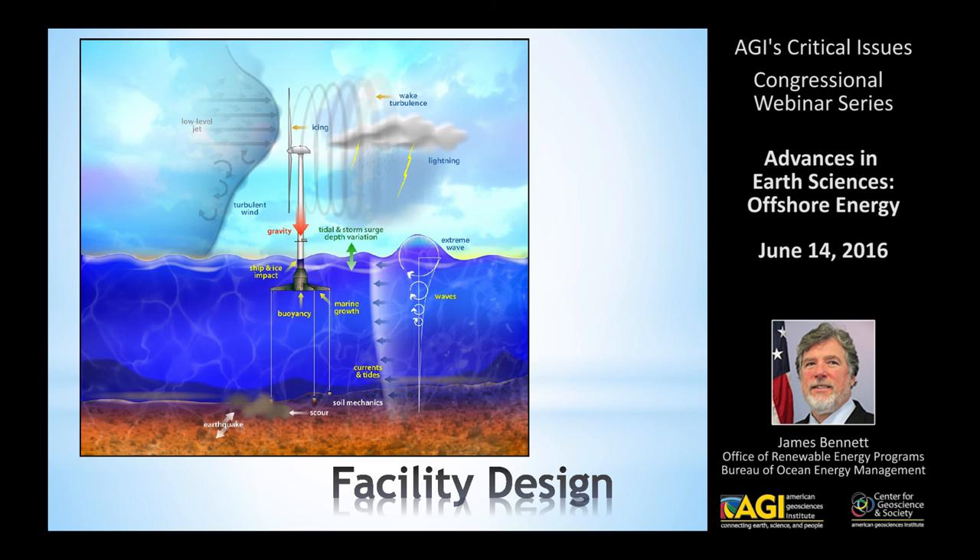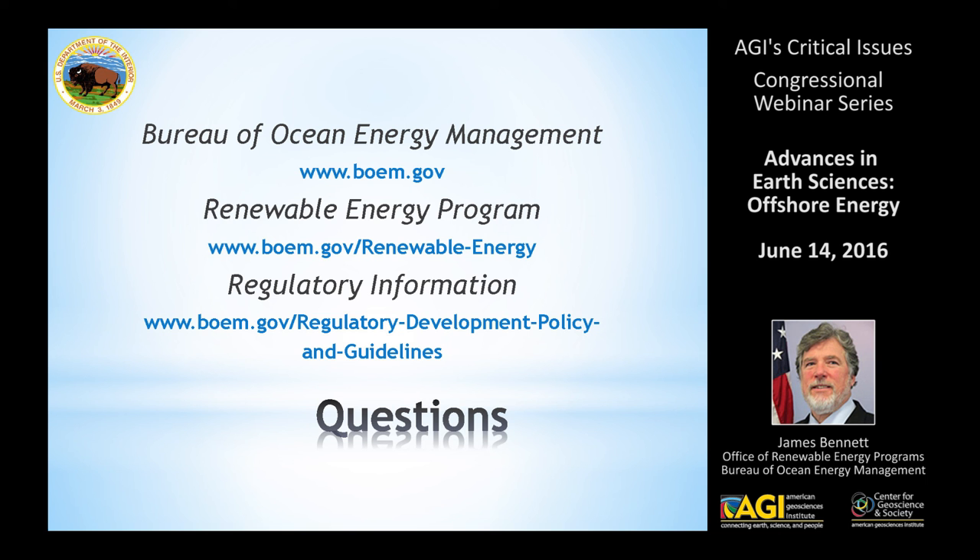The facility design has to take into account an awful lot of factors, including not just the wind energy itself but wake turbulence, storm conditions, ocean currents, how rough the ocean surface typically is, buoyancy issues for floating projects, and seafloor mechanics — all of which require a substantial amount of design work beforehand. There are several websites listed for folks to get information or contact us with questions, and we'll be happy to open it up for questions now.